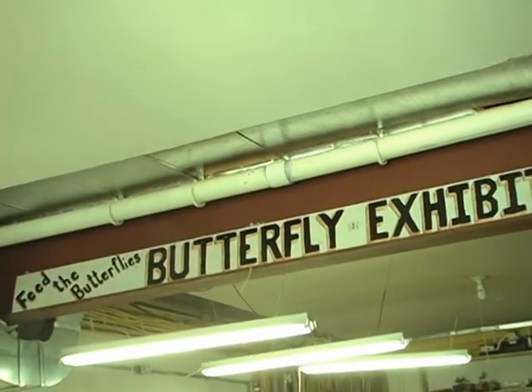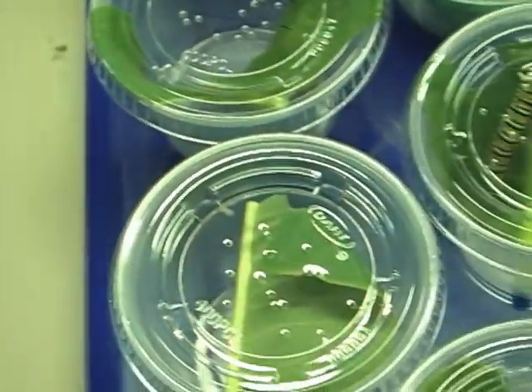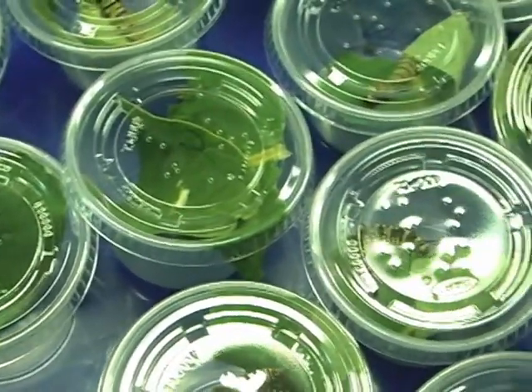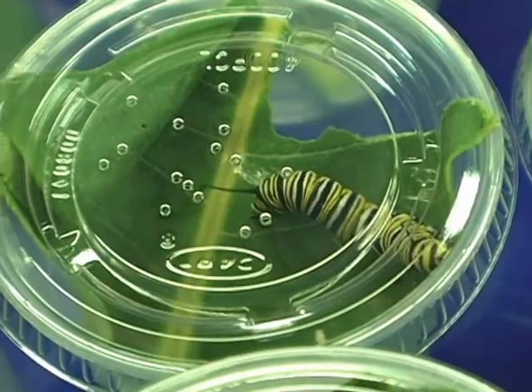Wish Upon a Butterfly is having its grand opening for the season on July 7th. We'll have free tours for the day. Come in, see the shop, see how the butterflies are raised — see the whole raising process on the farm. We'll have special events going on throughout the day.